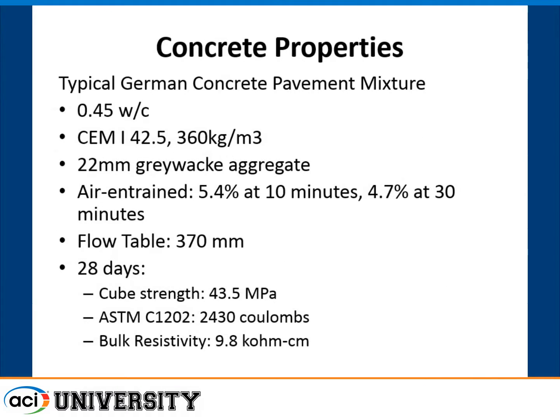We made a concrete typical of what they use on mainline highways in Germany, because this work was done with the German Highway Department. They typically use a 0.45 water-cement ratio with Type I Portland cement at 360 kg/m³, just over three-quarter inch aggregate, air-entrained, with strengths of about 43 MPa, which is about 6,000 psi. We measured the Coulomb values at about 2,400, which is typical for a Type I concrete at that water-cement ratio.